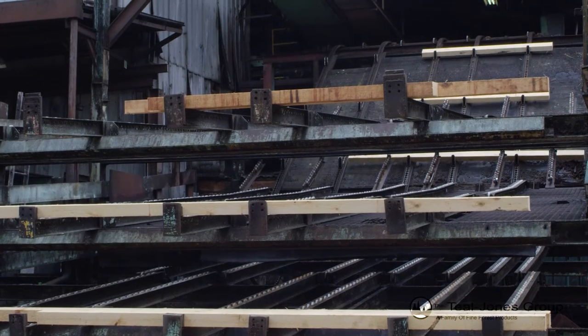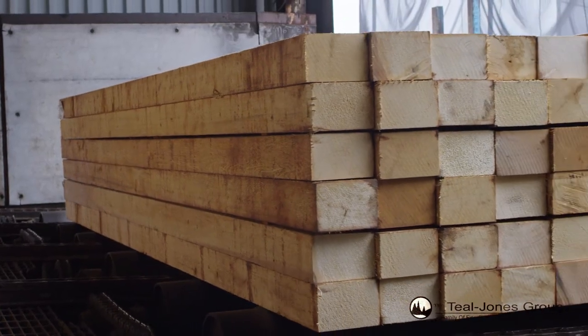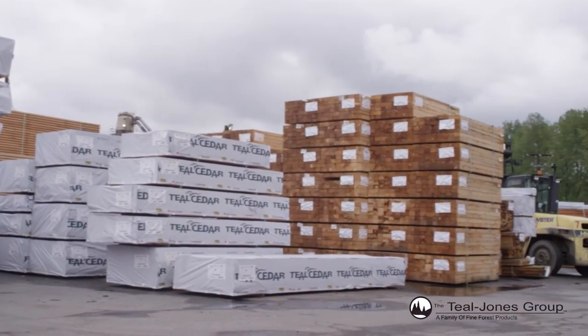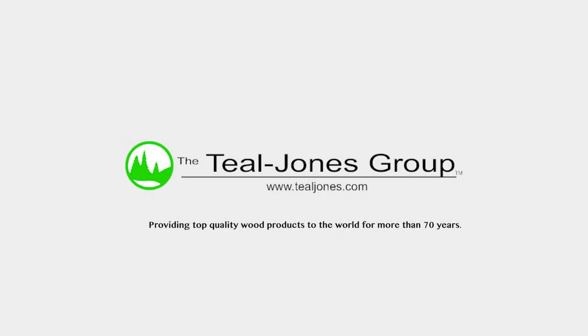Full loads of graded lumber are dropped out of the bins and transferred for stacking. Once stacked, the lumber is tallied, anti-stain treated, and packaged before storing it in the lumber yard for shipping.